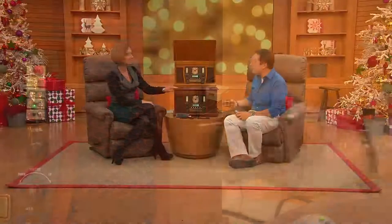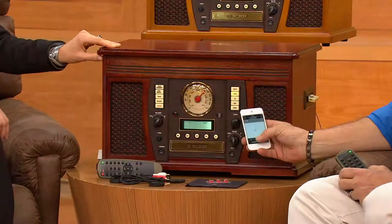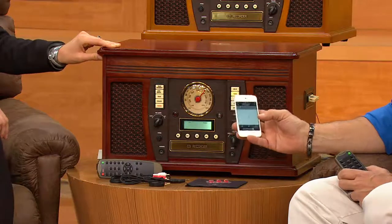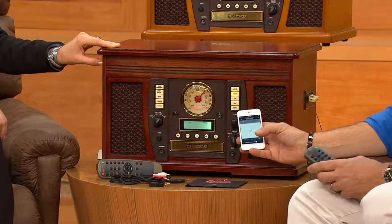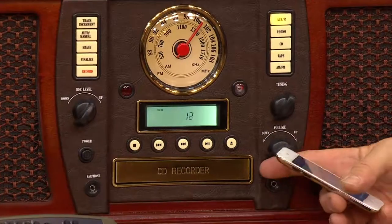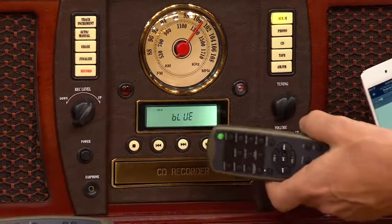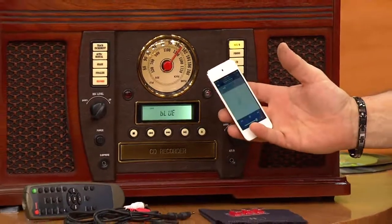We didn't forget the current state of the art digital technology, because it will play Bluetooth — it will wirelessly pair your Bluetooth player, iPods, or any type of digital media player. Simply by selecting that on the unit itself, you can now play Bluetooth music sources right through this particular piece as well. That's what you're hearing — wireless Bluetooth music, and it's beautiful coming out of this. Room-filling sound, truly.